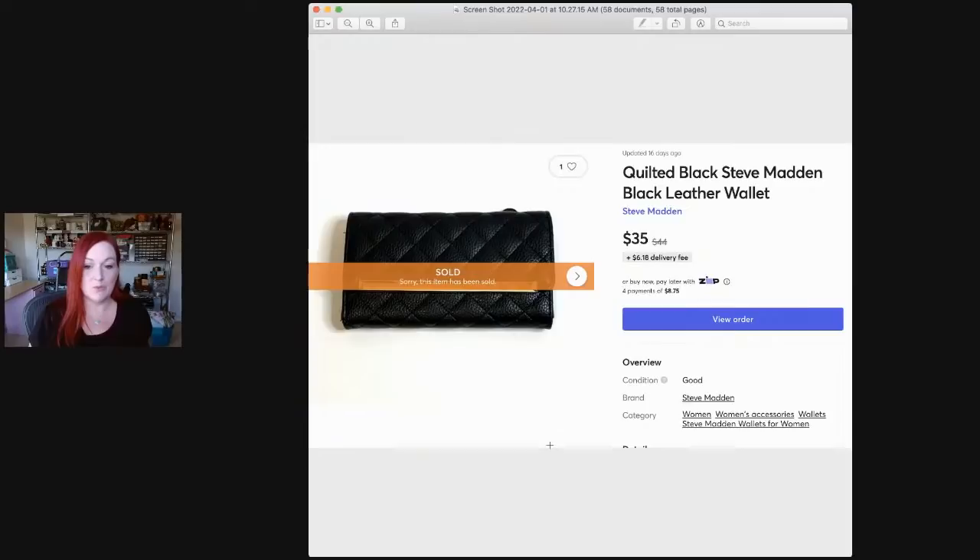Then this is a Steve Madden wallet I picked up at Goodwill from the basket where they have all the wallets and you have to dig through them. I think I bought it for four or five dollars and it sold for $35.